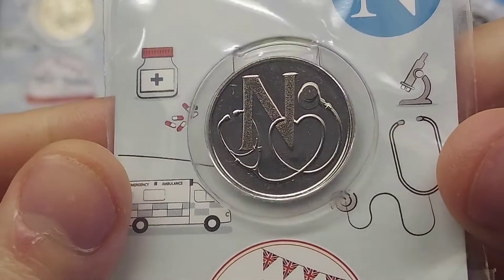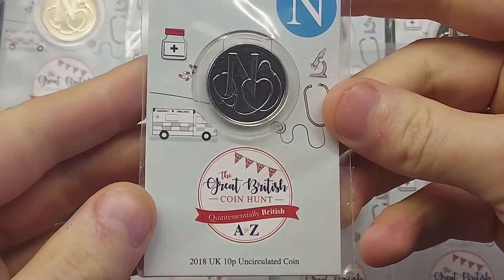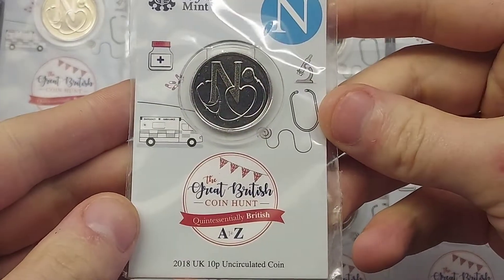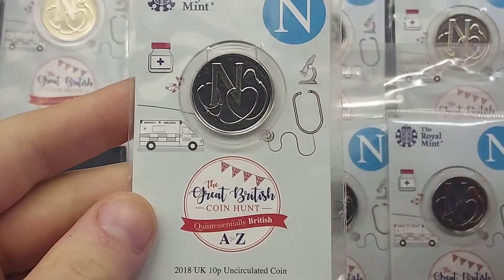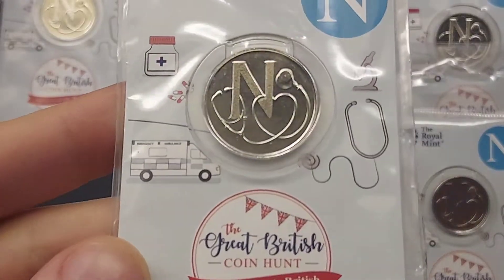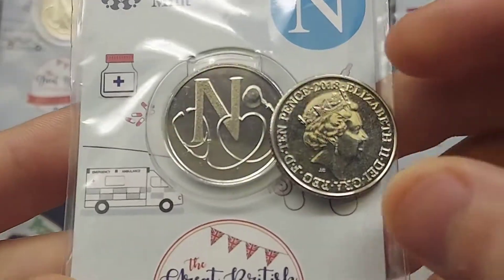These coins were first released back in 2018 and then re-released the following year in 2019. The front of the coins — all of the designs from A to Z — are exactly the same. The only difference is on the back of the coin with the year that they were made, and everything on that side of the coin was exactly the same as well.